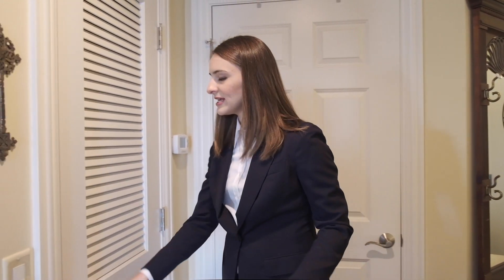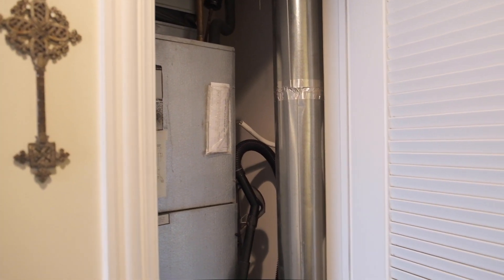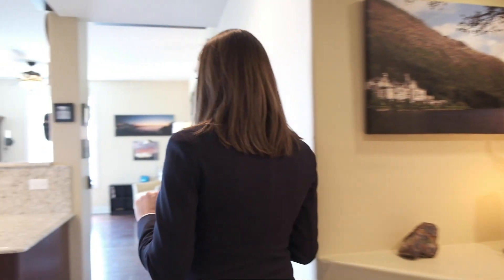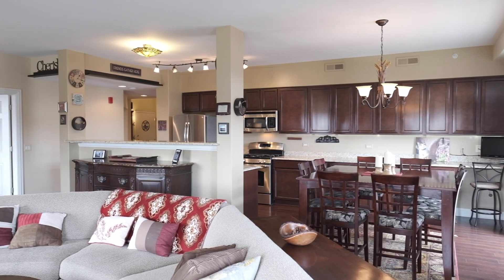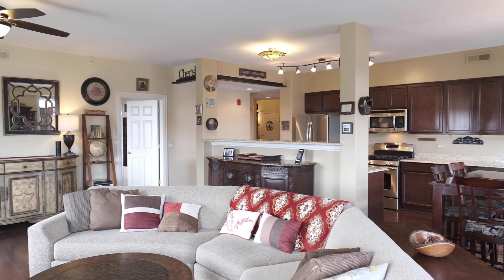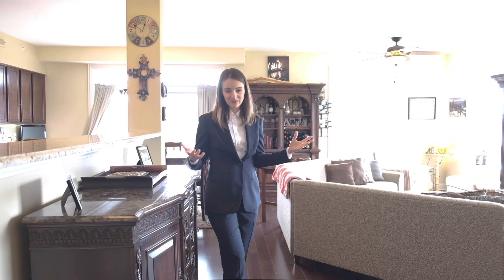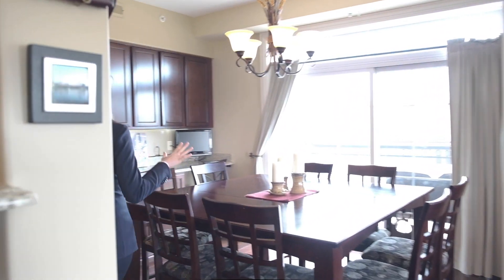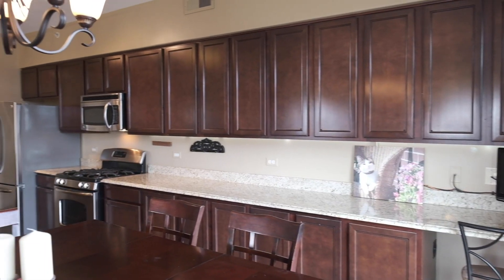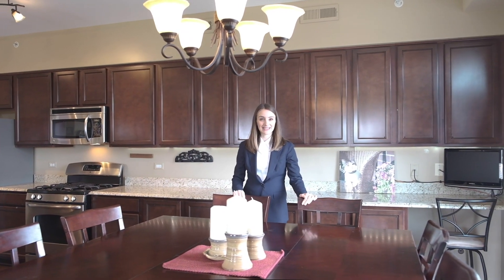Here we have a thermostat and a furnace — great access to everything. When we walk through, you'll see how open and lovely the whole layout is: open into the main area with kitchen, family room, and dining room. Just look at these windows — how open it is — and the tall ceilings make this unit feel so spacious and big that you'll definitely feel like you're at home. There's a very big dining room table, so the dining room is actually quite large, open to the kitchen area.